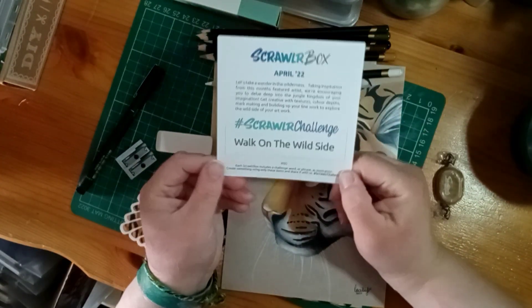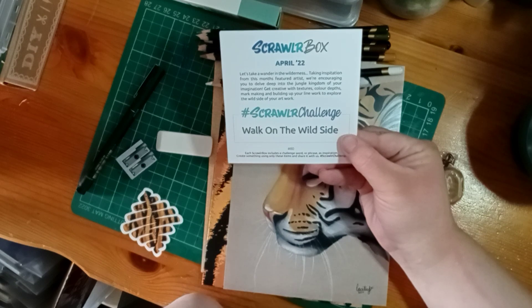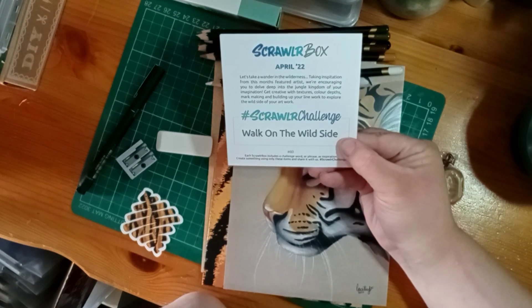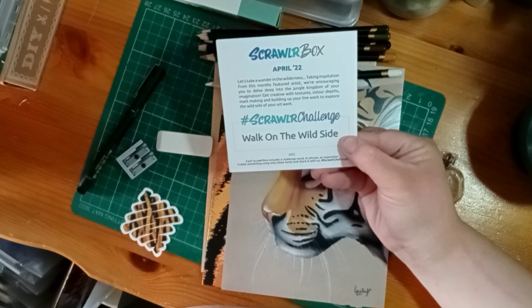The Scrawler challenge is 'Walk on the Wild Side.' Taking inspiration from this month's featured artist, we're encouraged to delve deep into the jungle kingdom of your imagination - get creative with textures, color, mark making, and building up your line work to explore the wild side of your artwork.